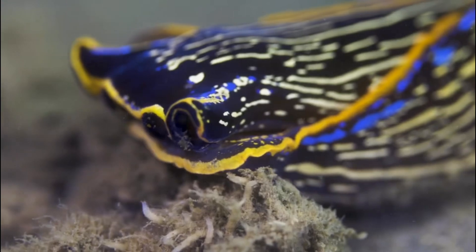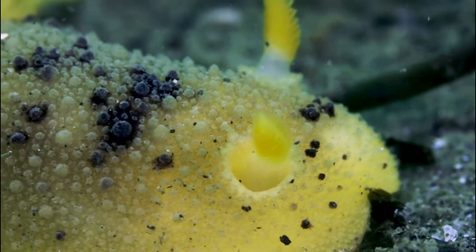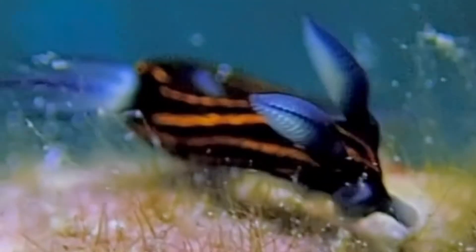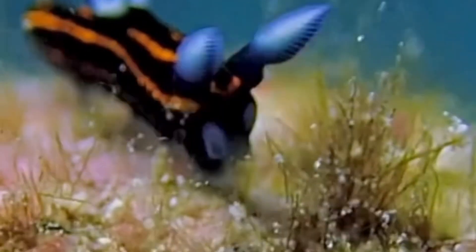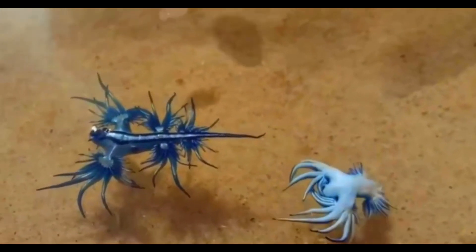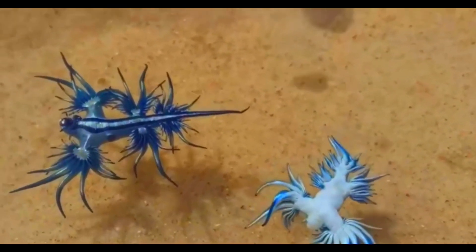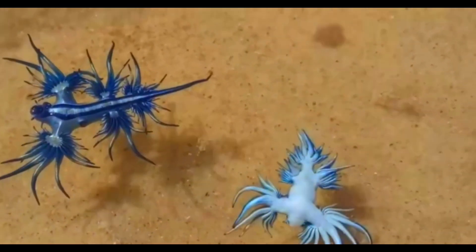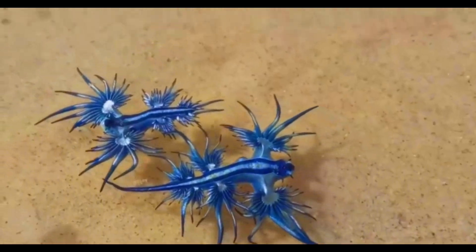Their colors and patterns are more than just stunning — they serve as a warning to predators about their toxicity. Many nudabranchs can consume toxic animals like sponges or anemones and incorporate the toxins into their own bodies. Some species, like the blue glaucus or blue dragon sea slug, even reuse stinging cells from their prey, such as the Portuguese man-of-war, and store them in their cerata for protection. This process is known as kleptocnidae, a unique adaptation that showcases their resourcefulness.